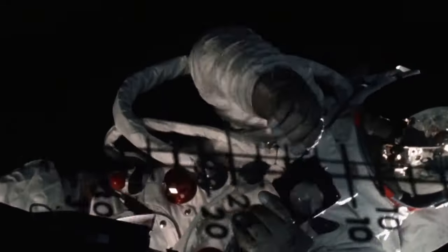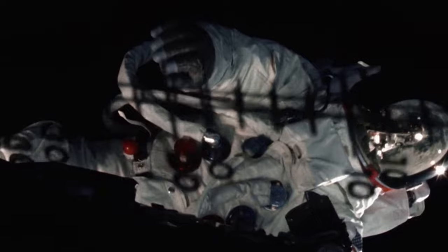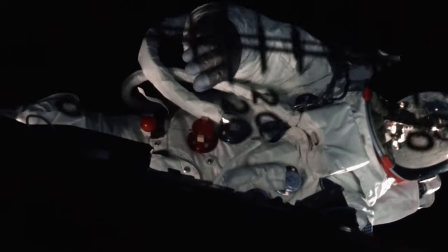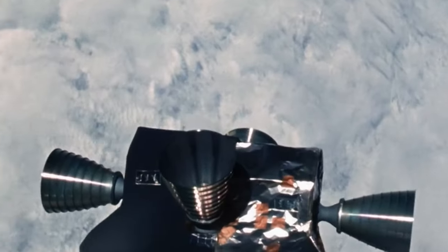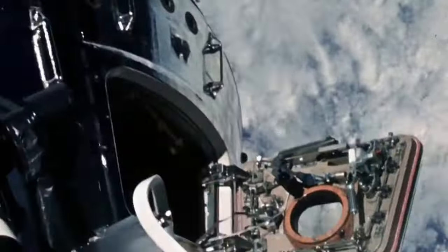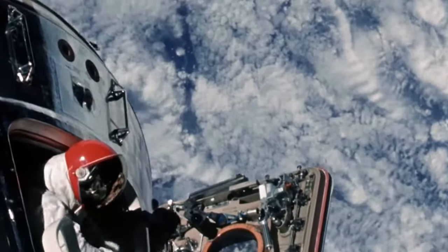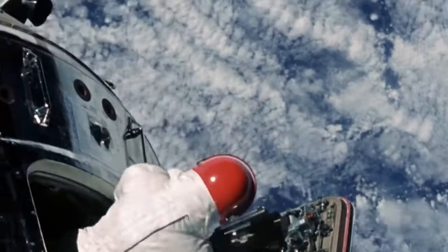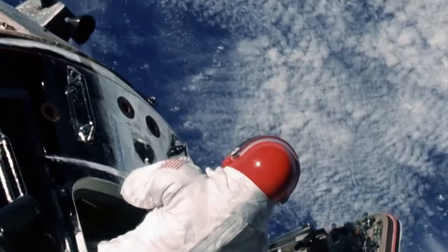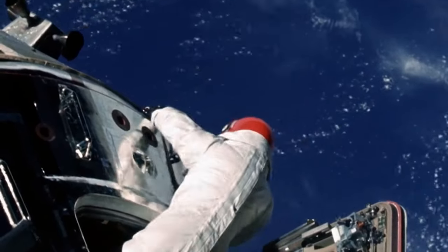This was the Apollo program's first spacewalk, and Rusty Schweikart was only connected by a nylon tether. All his oxygen and electrical power came from the portable life-support system he wore on his back. Both spacecraft had been depressurised, and while Schweikart was busy at the lunar module, Dave Scott was retrieving an experimental sample from the outside of the command module. This spacewalk was cut short because Schweikart was suffering from space sickness.